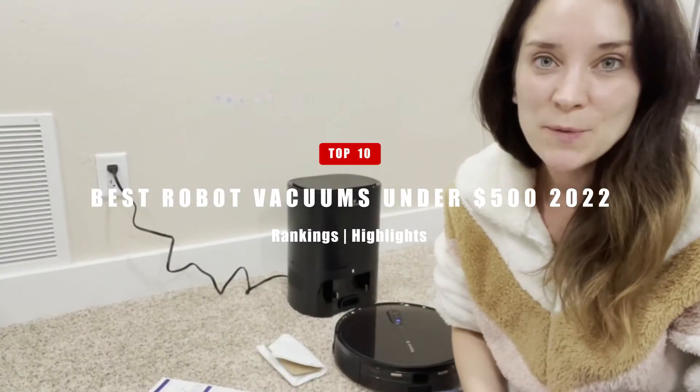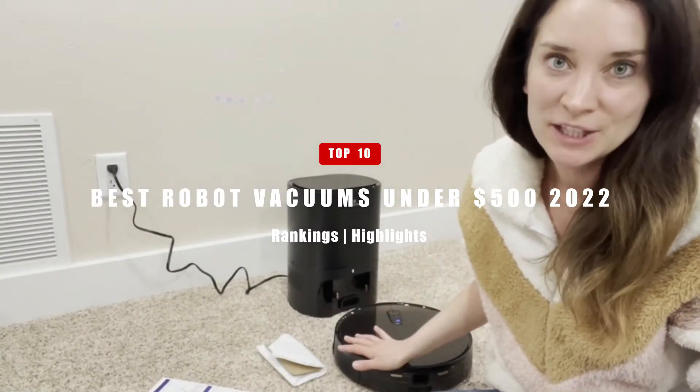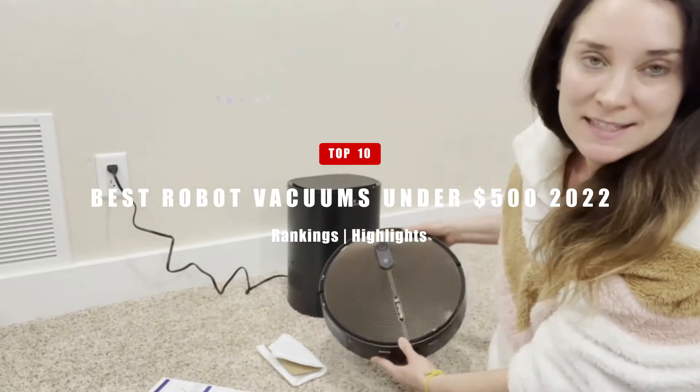In today's video, we'll be taking a look at the top 10 best robot vacuum cleaners under $500. Let's get right into it.